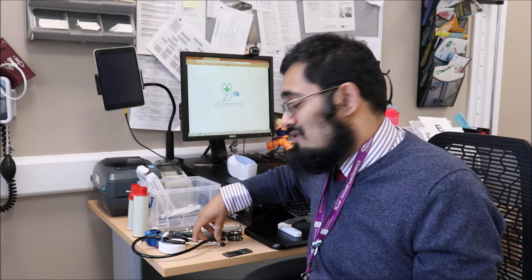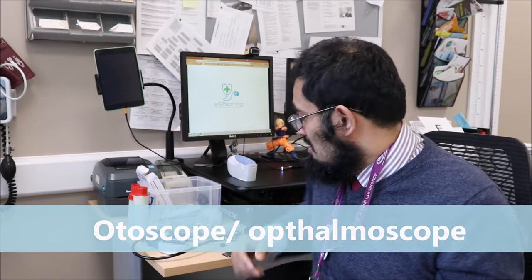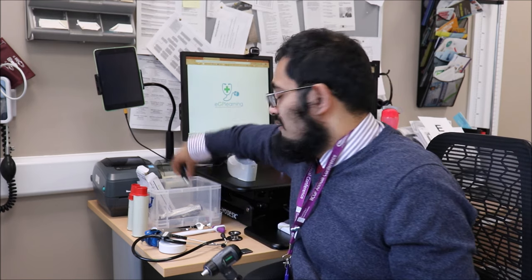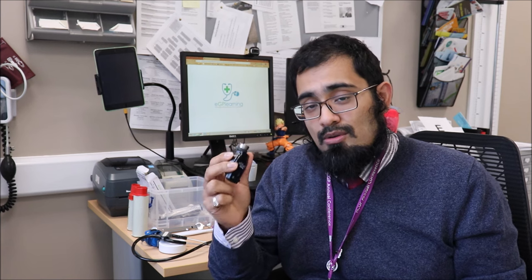Next up, one of the standard pieces of kit that almost every GP should have is a diagnostic set — a combined otoscope and ophthalmoscope. I prefer the Welsh Allyn brand; I've had this for about nine years since I started as a GP trainee. This is the 9720 model. I like it because it has the macro view head for the otoscope, allowing me to zoom in, and more importantly the ophthalmoscope head also has the cobalt blue light.